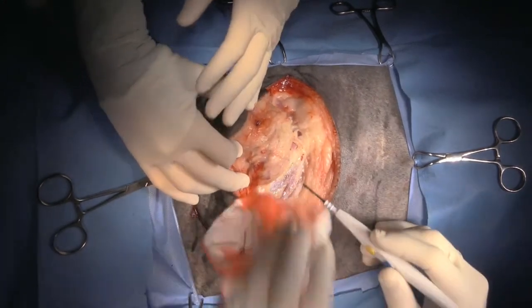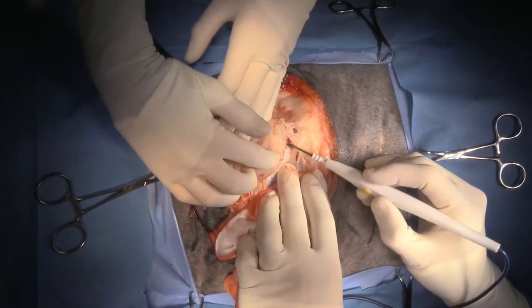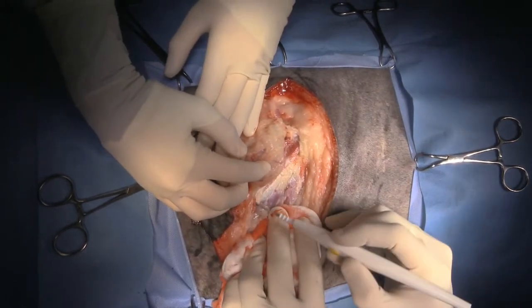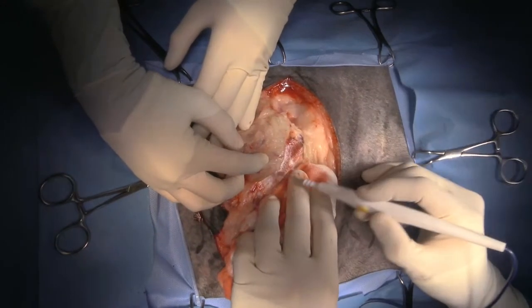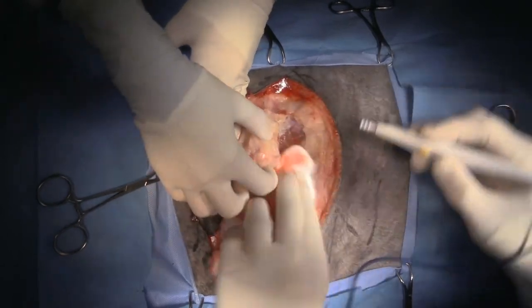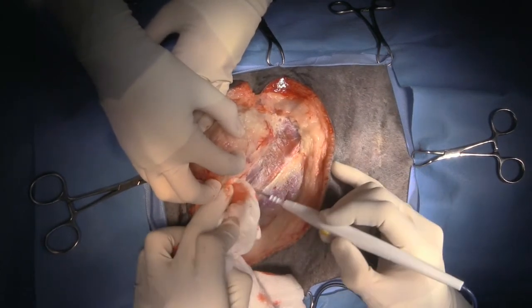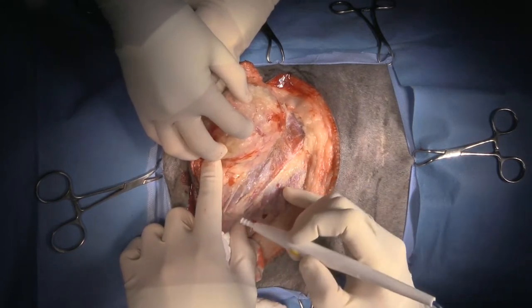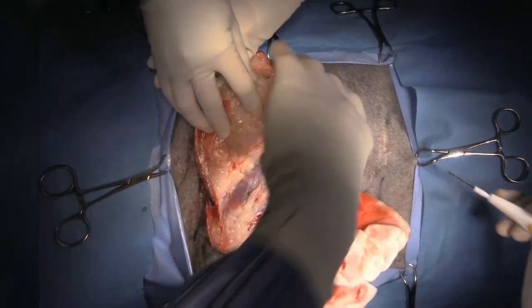So I'm down to the spine of the scapula. This is infraspinatus right here, supraspinatus is up there, spine of the scapula. I'm taking a little fascial plane from over the supraspinatus — that's actually kind of omotransversarius there. Let's come around the other side.